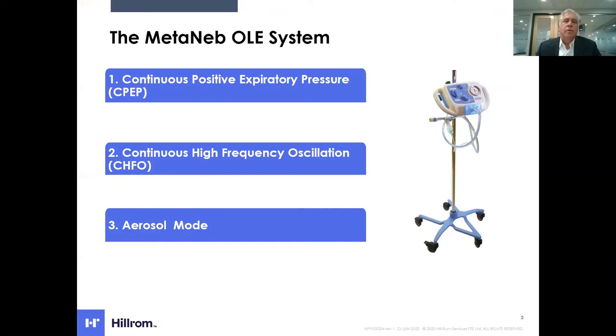You may be familiar with oscillation and lung expansion in the form of the Medineb device. The Medineb system has been available inpatient for roughly the last seven years, and it delivers oscillation and lung expansion therapy in the form of continuous positive expiratory pressure, continuous high frequency oscillation, and aerosol mode — three therapies in one. But over the last seven years, clinicians and patients have been asking for this therapy to be available in the home.